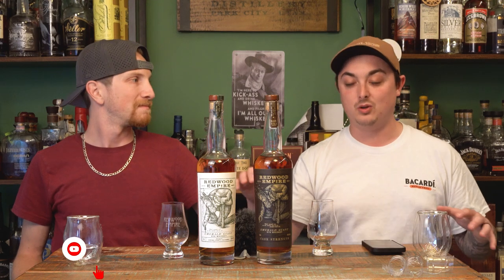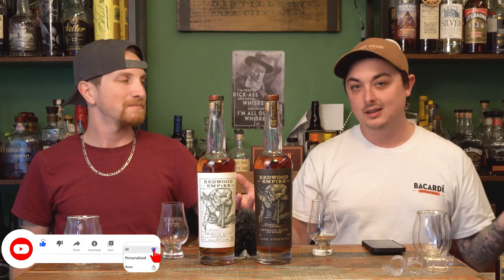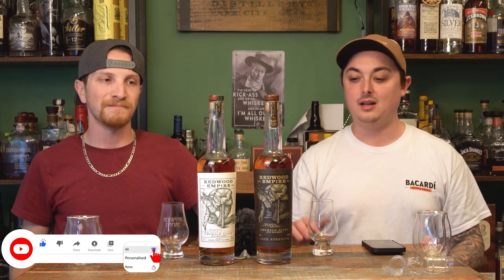Please like the video, subscribe to our channel, and comment with any input you have. Go out there and buy yourself some Redwood Empire — you will not be disappointed in any of these products. Thank you for watching everybody. Drink responsibly. Cheers.